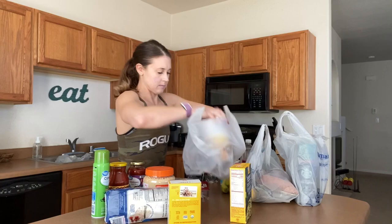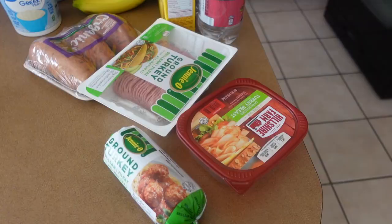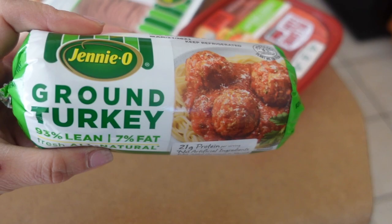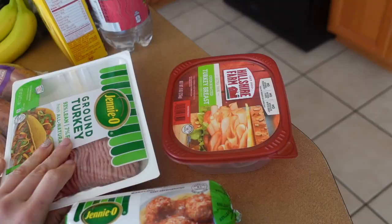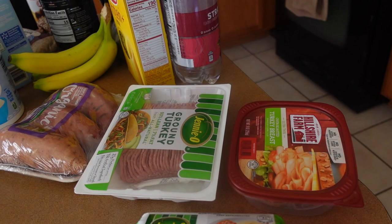I'm going to try to do this in categories. First I'll go over my proteins. I'm not really sure why I bought both rolled ground turkey and this one, but they're both the same 93/7. The fat is 8 grams, zero carbs, 21 grams of protein per serving.